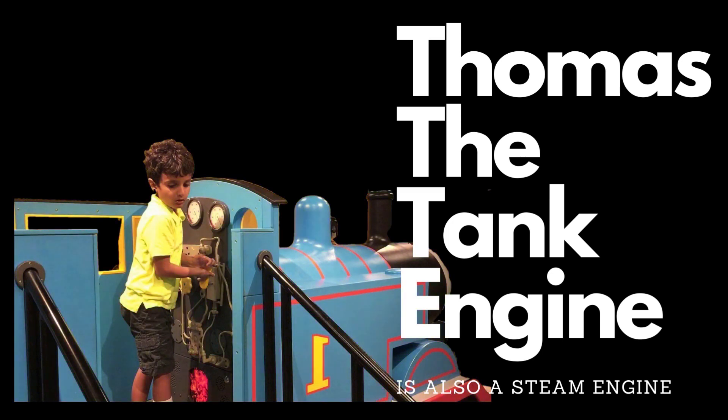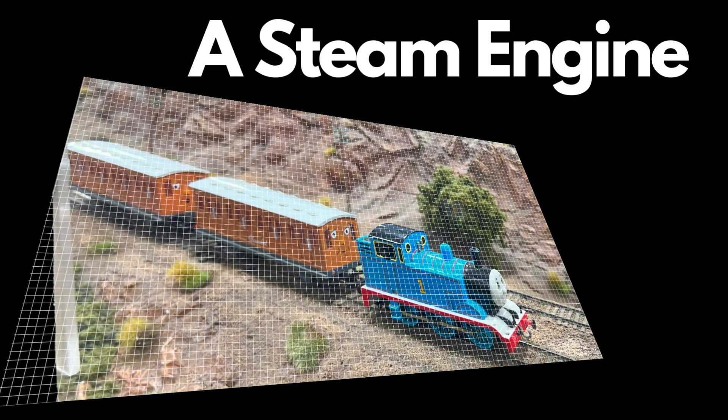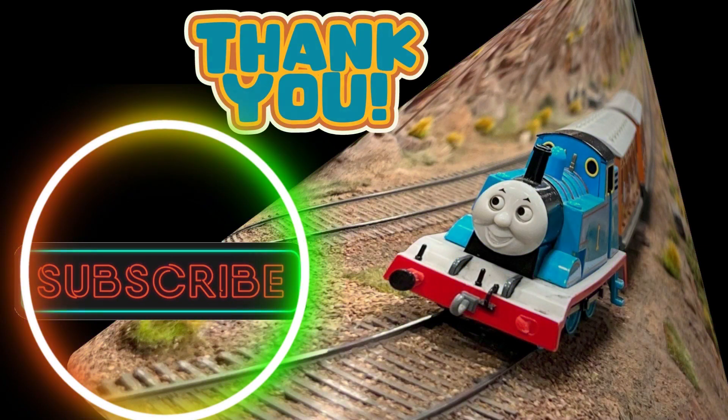Learning about steam engines can spark curiosity, inspire imagination, and encourage further exploration of related topics. Exploring steam engines introduces children to basic principles of science and engineering, such as heat, pressure, and energy conversion. They learn how steam is generated, how it powers the engine, and how mechanical systems work. Understanding steam engines provides insights into an important era of industrial revolution and the development of transportation. It allows children to grasp the concept of technological advancements over time and how inventions like steam engines revolutionized industries and societies.